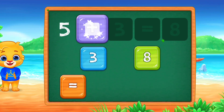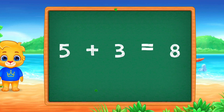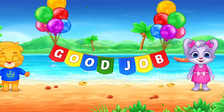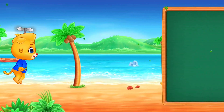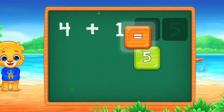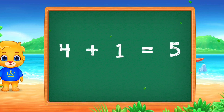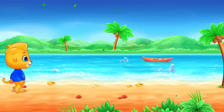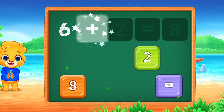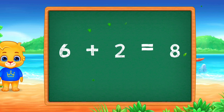5 plus 3 equals 8! 2 plus 4 equals 8! Good job! 6 plus 2 equals 8!